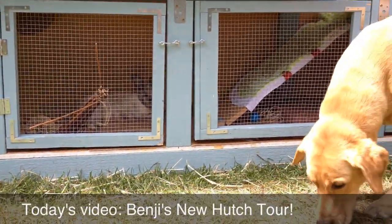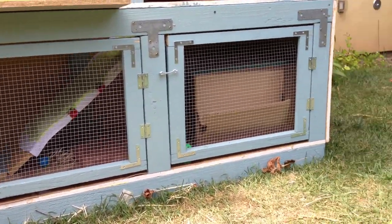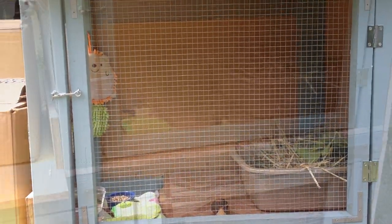Hey guys, it's Kristina and today's video is going to be on Benji's hutch tour. Sorry if you hear any background noises in this video since it is being filmed outside, and also sorry if you see Max walking through some of the shots because he's roaming the yard.